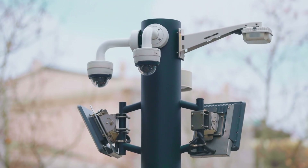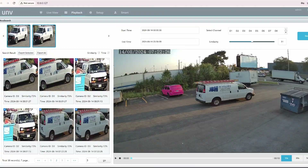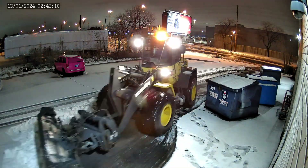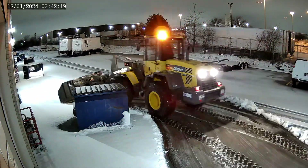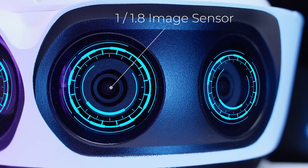Whether you love them or hate them, security cameras can be found almost everywhere you look. As technology improves, the image quality of these cameras has also gotten better, making 4K IP cameras cheap and accessible to the average consumer. But did you know that some security cameras can cost hundreds or even thousands of dollars? Are these cameras overpriced, or is there something special that makes them worth their asking price?